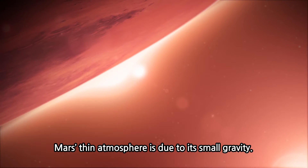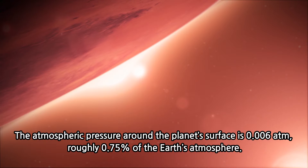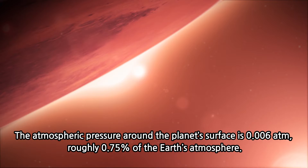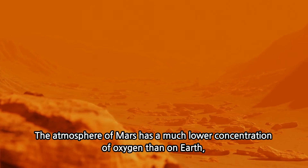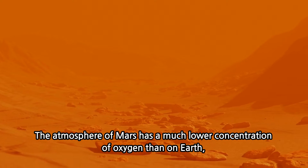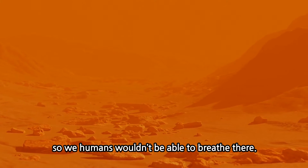Mars's thin atmosphere is due to its small gravity. The atmospheric pressure around the planet's surface is 0.006 atm, roughly 0.75% of the Earth's atmosphere. The atmosphere of Mars has a much lower concentration of oxygen than on Earth, so humans wouldn't be able to breathe there.